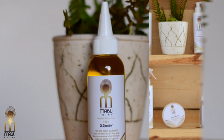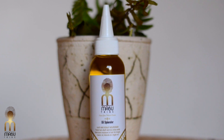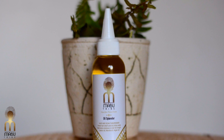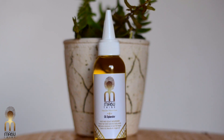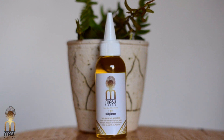The second product is the Oil Splendor. The Oil Splendor is an oil for the hair and the scalp to bring strength and lock in moisture. For the scalp, you can do daily massages when you're trying to regrow your hair, and for the ends you can do a hot oil treatment to treat all of your hair.